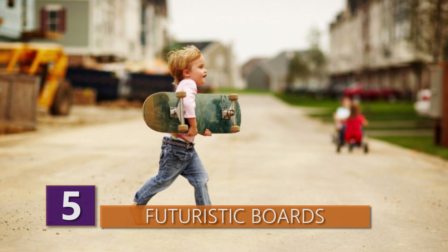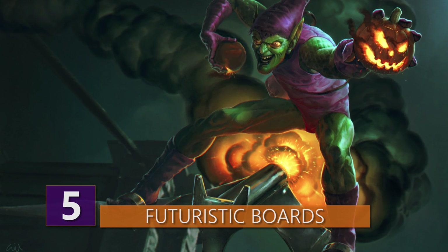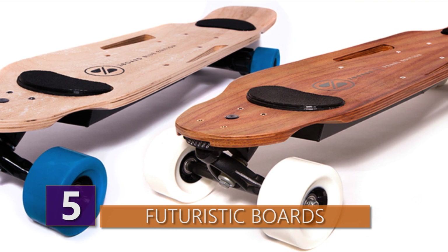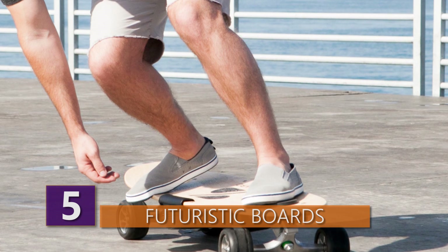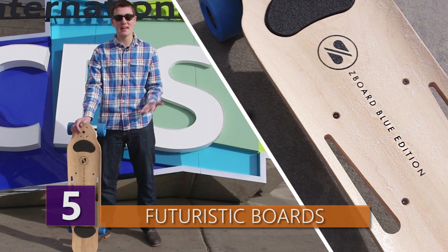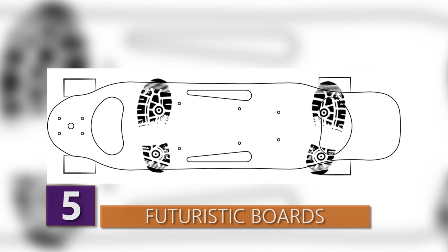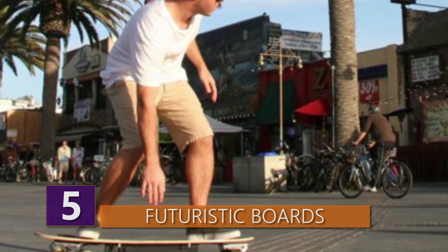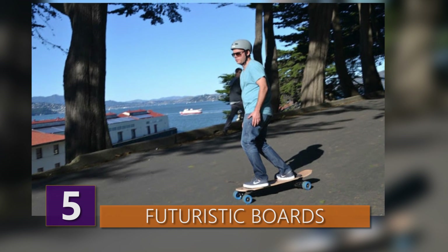Number 5: Futuristic Boards. We've daydreamed about a world where people zoom around on hoverboards, but we're not quite there yet — though we have made serious advances. Take the Z Board 2: an electric-powered skateboard that reaches speeds of 20 miles per hour with a range of 16 to 24 miles. As the world's first weight-sensing electric skateboard, a rider controls speed by leaning forward to go faster or backward to stop. Described by makers as perfect for any trip too far to walk but too short to drive, the Z Board could be the new way to make short commutes.